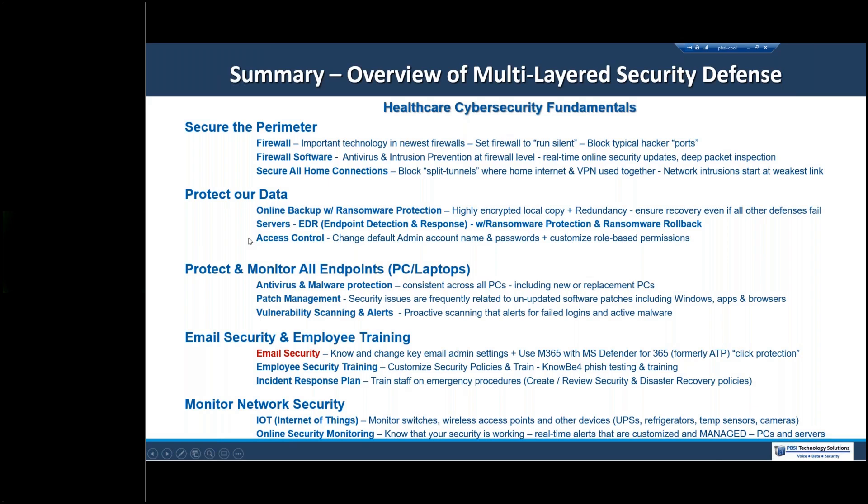Access control is another area of protecting our data — having administrative accounts and passwords set correctly. Protecting our endpoints, our PCs and laptops, is the interior layer of defense. Most organizations listening likely have antivirus and malware protection on individual units, because if an attack happens, you have something on the device watching, preventing, blocking, quarantining, and deleting. That's the purpose of antivirus — if something goes wrong, you minimize the severity of the attack.